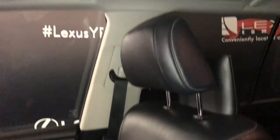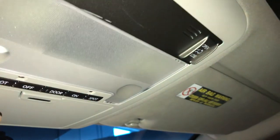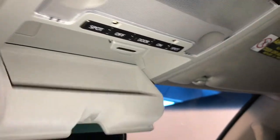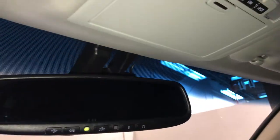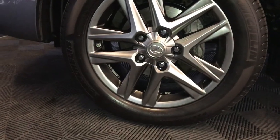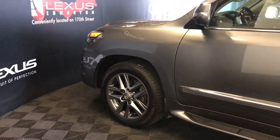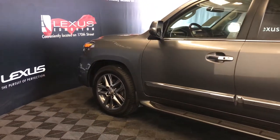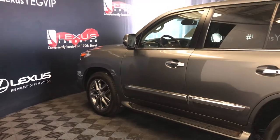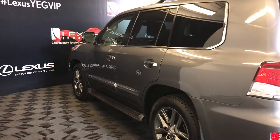Powered tilt and sliding sunroof with sunshade, overhead sunglass holder, auto dimming rear view mirror with three integrated garage door openers, 20-inch wheels with wheel locks, keyless entry with smart access, key lock prevention, aftermarket engine remote start, aluminum running boards, roof rack, and full-size spare tire located underneath the vehicle.